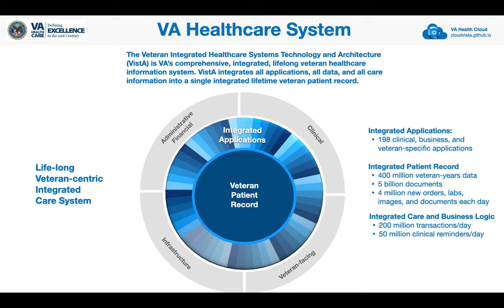The database has grown over the years to become 198 integrated applications. The integrated patient record today contains over 400 million veteran-years of data for 5 billion documents, and continues to grow at a rapid pace of 4 million new orders, labs, images, and documents every day. It's a very highly performant transaction processing engine, processing more than 200 million transactions a day and 50 million clinical reminders and business logic to assure that every lab, every order, and every process of care is validated and of high quality.